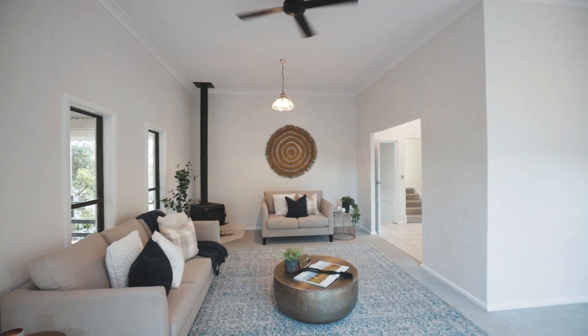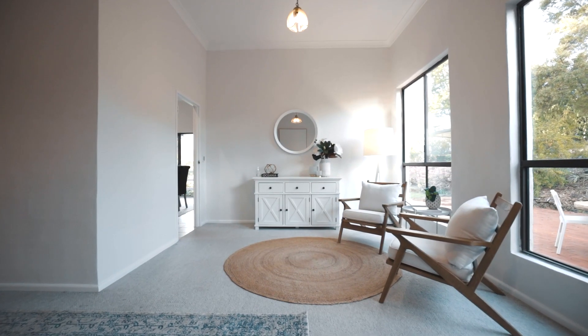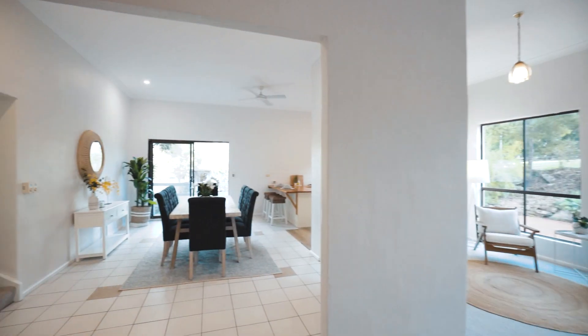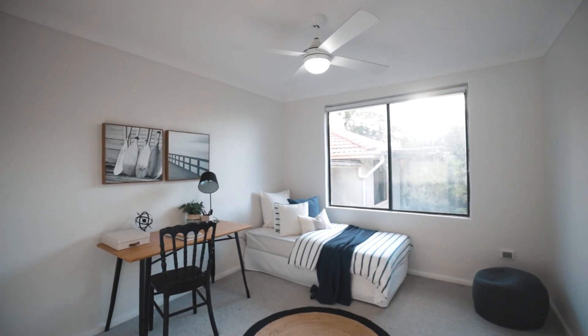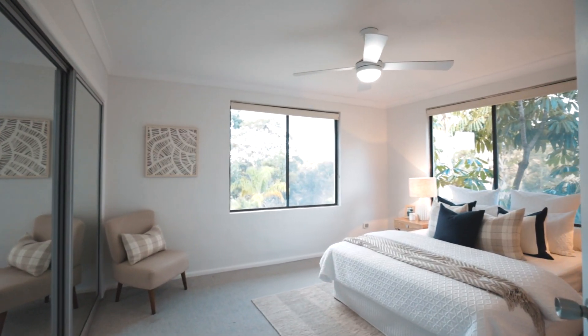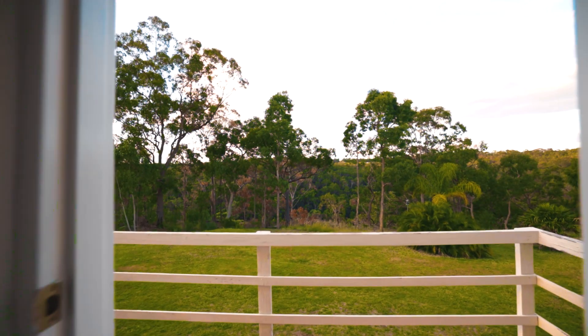The main home is grand in height and space, with all rooms and hallways creating a sense of generous proportions. All bedrooms have built-in wardrobes and garden views. The master bedroom and en suite, down its own hallway, enjoys northern valley views.